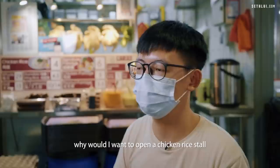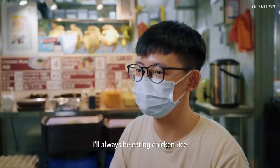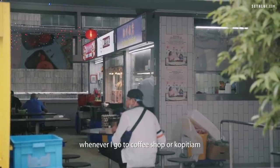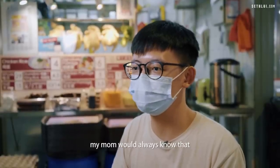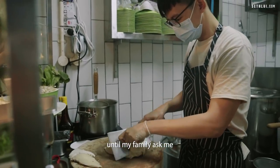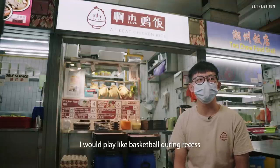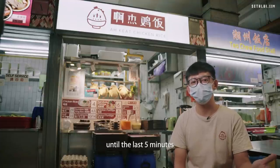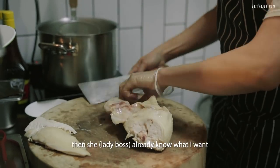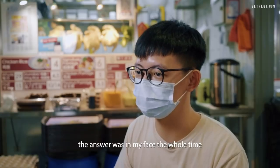What started me out on wanting to open a chicken rice store is that as a kid, whenever I didn't know what to eat, I'd always eat chicken rice. Whenever I went to a coffee shop, my mum would say, 'Is it chicken rice again?' Even in secondary school, I'd play basketball during recess until the last five minutes, then run to the chicken rice store — she didn't even need to ask for my order. The answer was in my face the whole time.